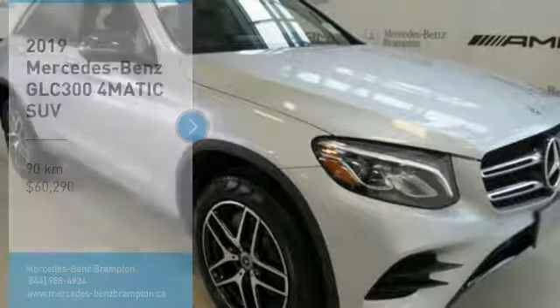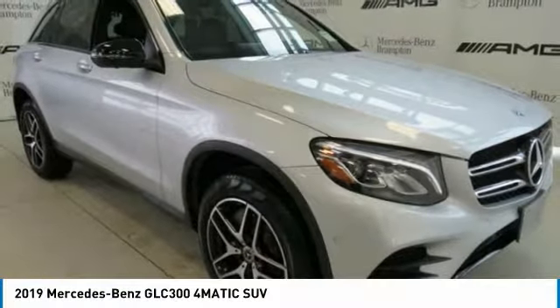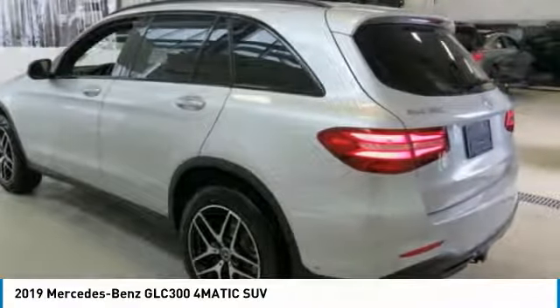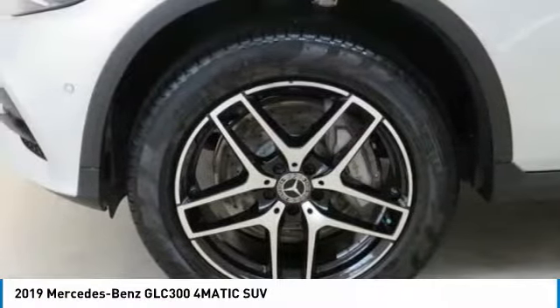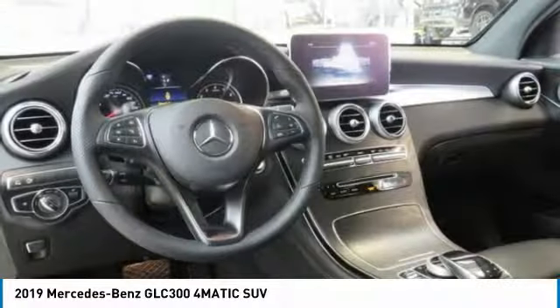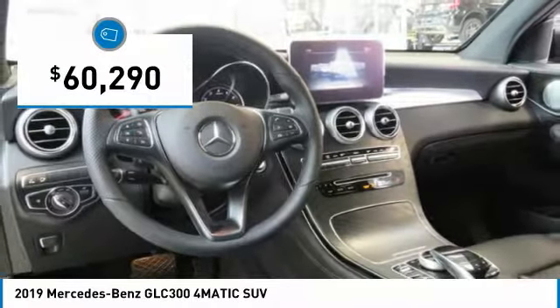Take a ride in the 2019 GLC. The Mercedes-Benz GLC sets the bar for the luxury SUV — a midsize SUV that's all lean muscle, with a roomy new cabin full of style and substance, and is priced below $65,000.